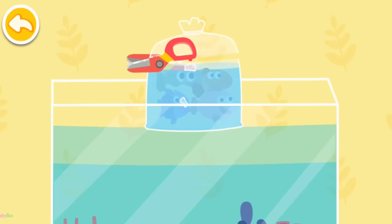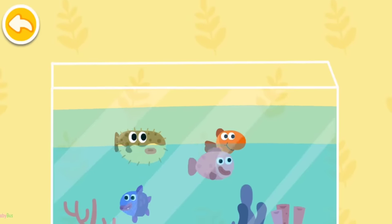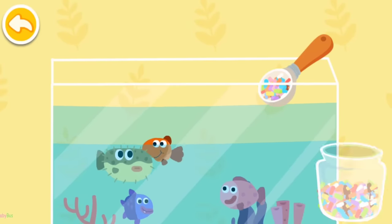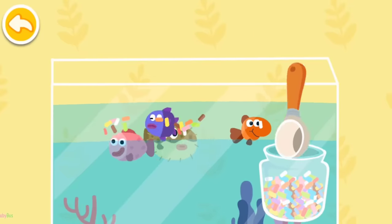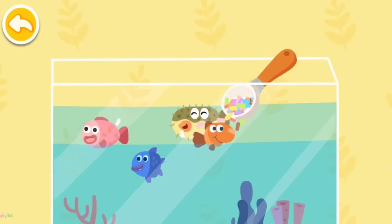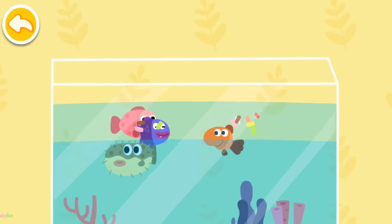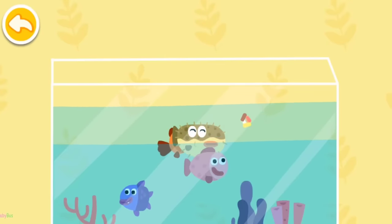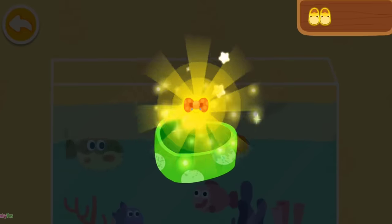Let's put little fish in the tank. Let's feed these little fish. You are awesome! Here is your reward.